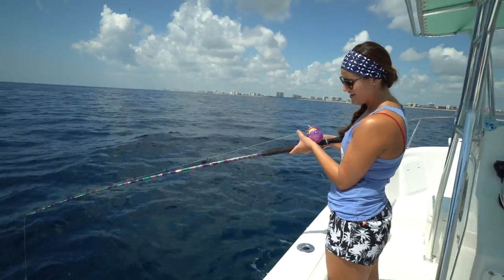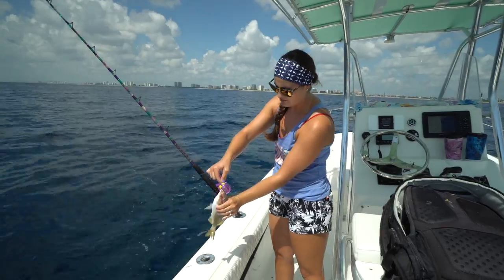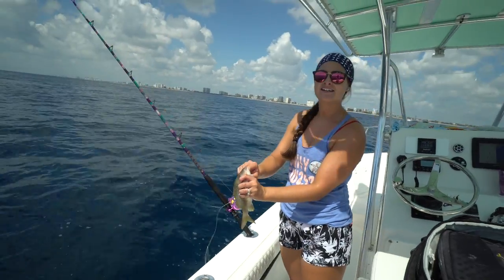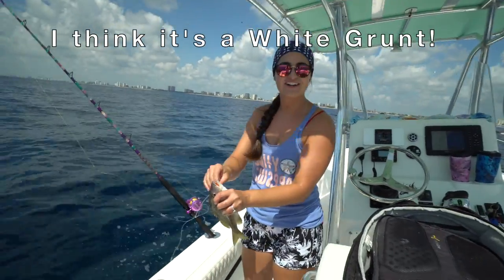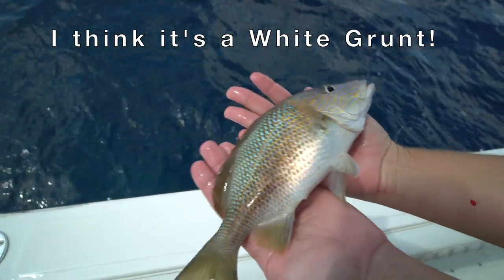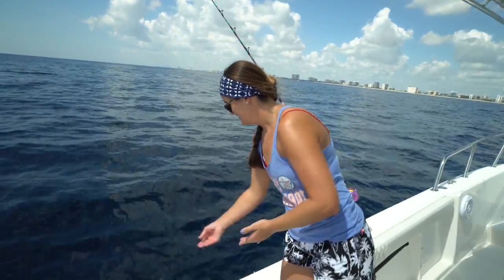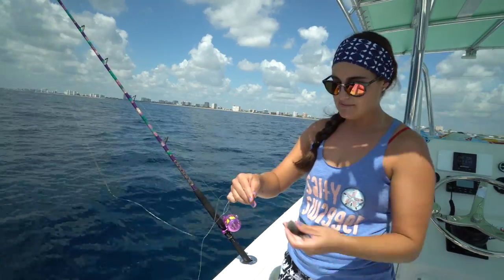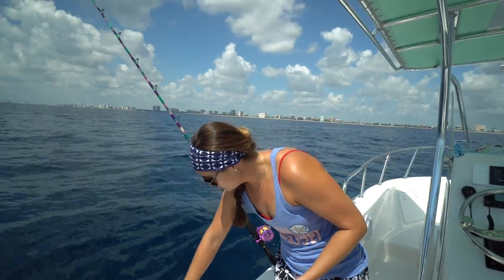Drop number five, fish number five — we got another grunt. I think these are called blue stripe grunts. I'll fact check myself and put the answer right here, but I'm pretty sure that's what it's called. If I was desperate to eat something I could eat him, but I'm not desperate. I'm going through bait like crazy — little things just down there stealing my bait, I'm giving everybody lunch but I'm not catching any lunch for myself.